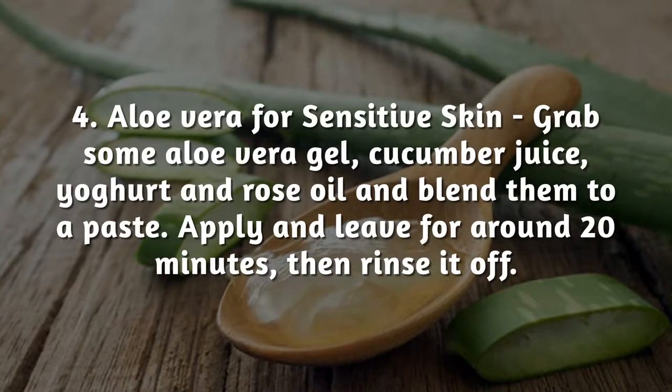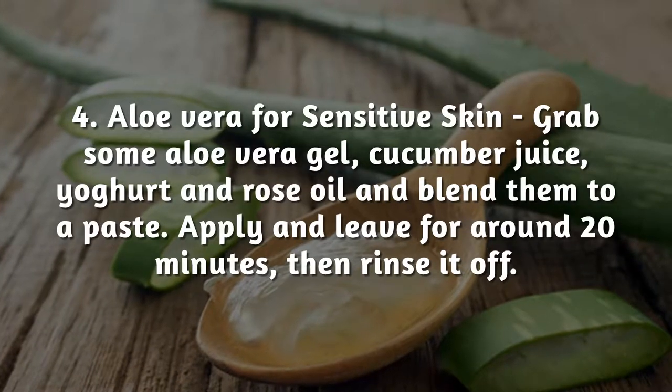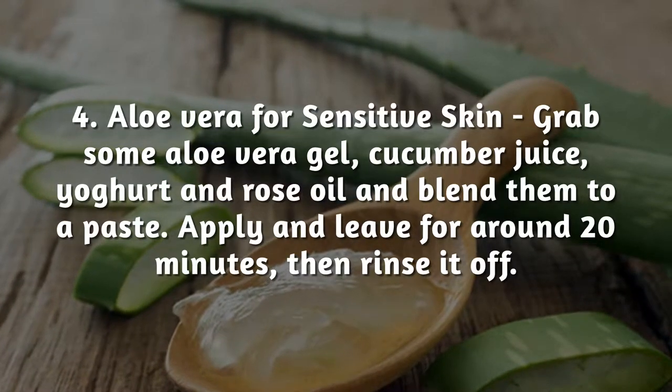Aloe Vera for sensitive skin: grab some aloe vera gel, cucumber juice, yogurt, and rose oil, and blend them to a paste. Apply and leave for around 20 minutes, then rinse it off.